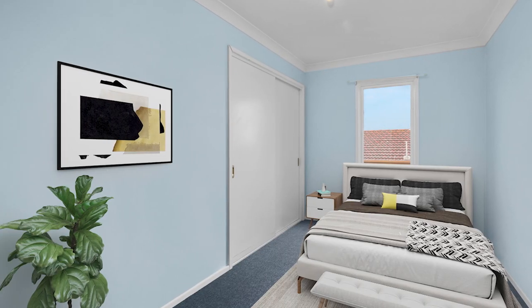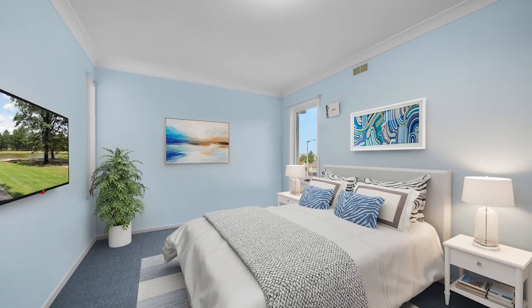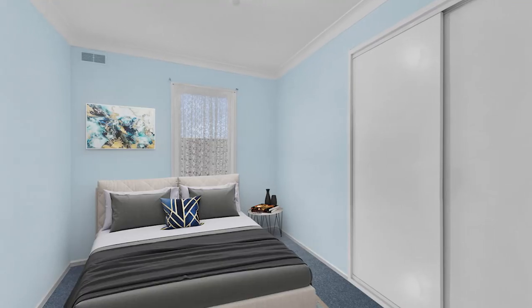The home has three bedrooms, two with built-ins, a family bathroom, separate laundry and a toilet.